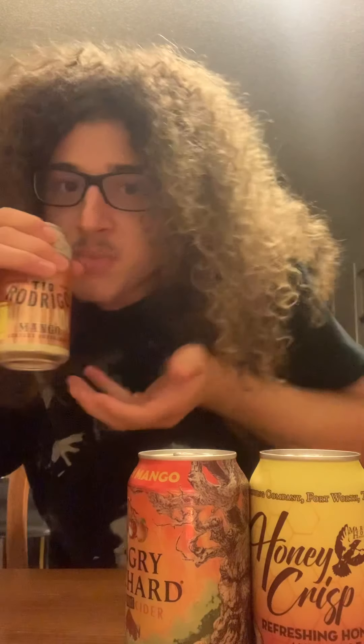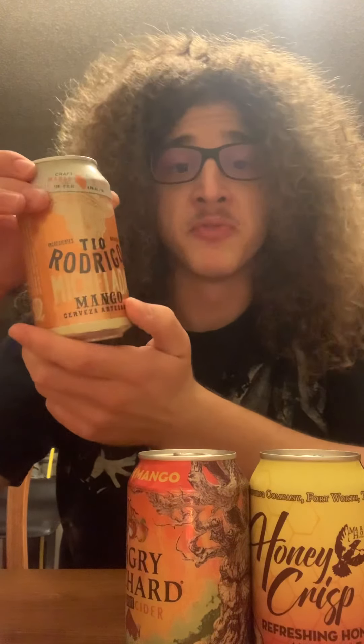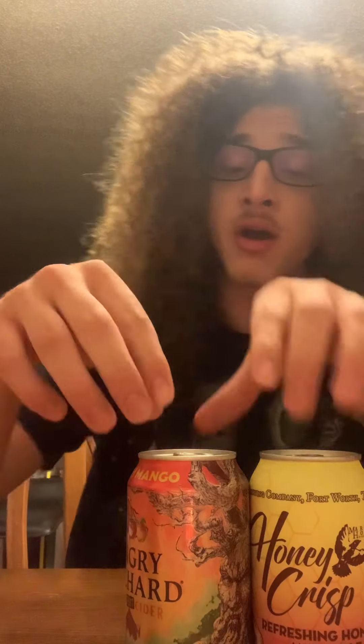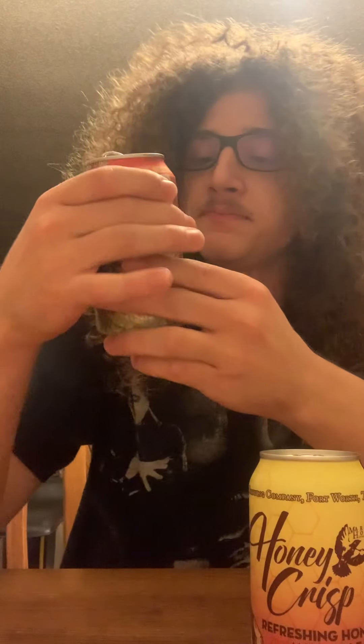I'm thinking I'll crack each one open and do the sniff, sip, and taste — crack, sip, chug, you know. Let's crack open the peach mango Angry Orchard. Smells peachy. Tastes mango-y. This is just solid — it tastes like juice. Delicious, delicious.